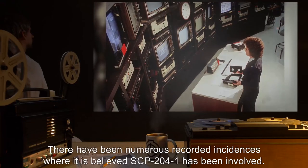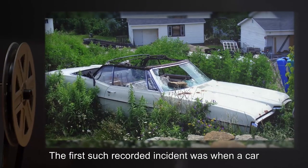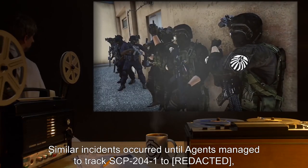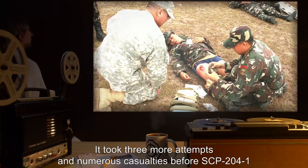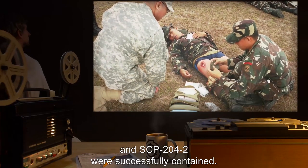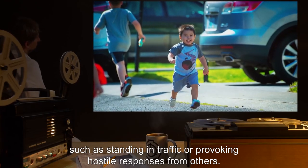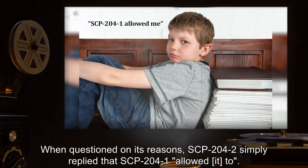Addendum 1: The first recorded incident was when a car was found in a residential street, completely torn apart and covered in partially devoured human remains. Similar incidents occurred until agents tracked SCP-204-1 to where they made contact with the first recorded incarnation of SCP-204-2. It took three more attempts and numerous casualties before SCP-204-1 and SCP-204-2 were successfully contained. Interviews with SCP-204-2 revealed it felt a need to experience danger, such as standing in traffic. When questioned on its reasons, SCP-204-2 simply replied that SCP-204-1 allowed it to.